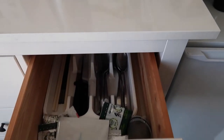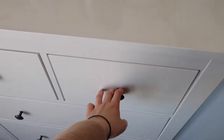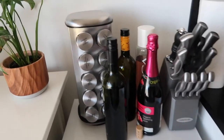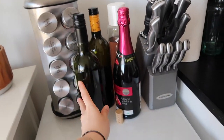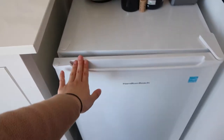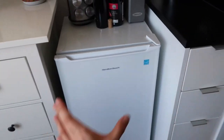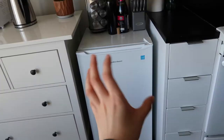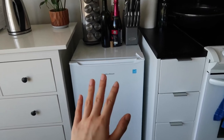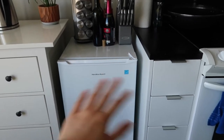Here we just have some utensils and cutting boards. A lot of pots and pans. Here we have a spice rack, some wine, our knives, and this mini fridge we bought ourselves — it fits so perfectly into this area. When we moved in there was nothing here and I think that would look so weird.